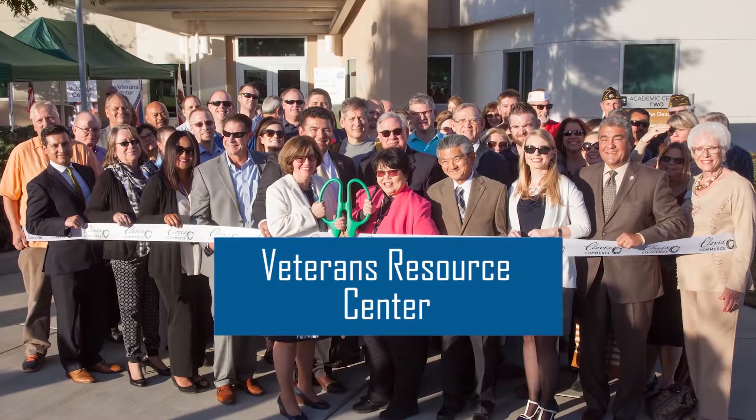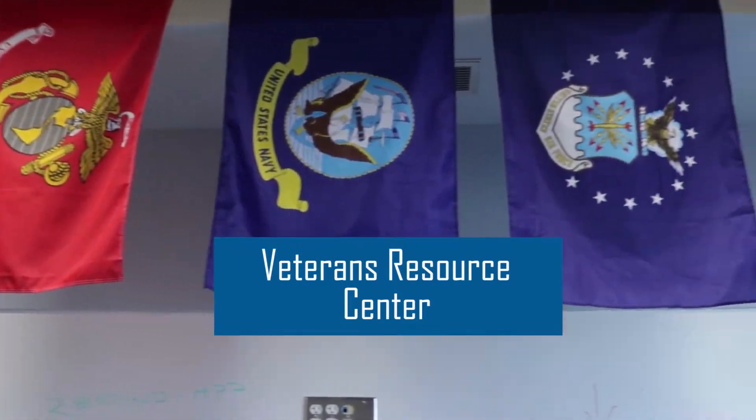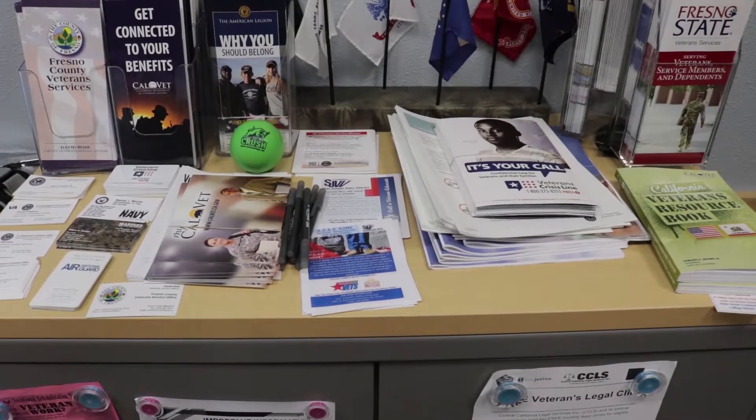The Veterans Resource Center offers a nice place to study, do work on the computers, and even a space to kick back and relax between classes. Enjoy the benefits of hot coffee, the use of a microwave and fridge, and free printing.